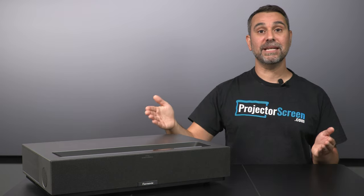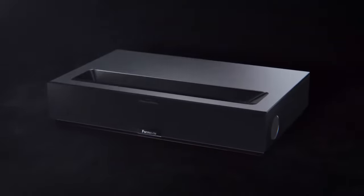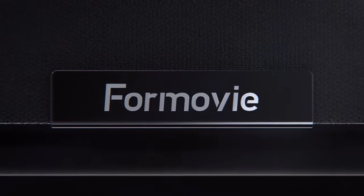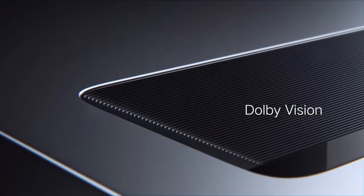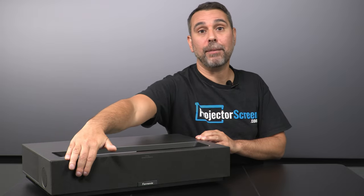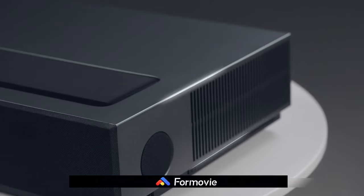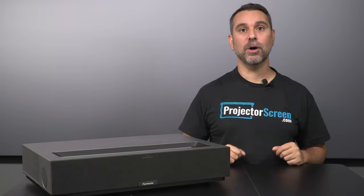The lens is recessed in a dust reducing louver design. The front of this projector is covered in an elegant black mesh fabric that hides two full-range speakers and two tweeters from Bowers and Wilkins, giving you 30 watts of sound in total.